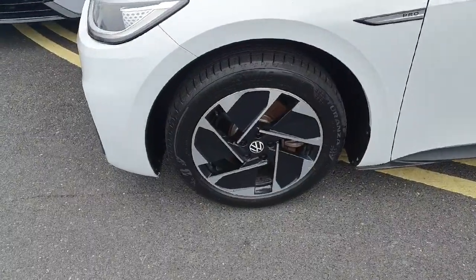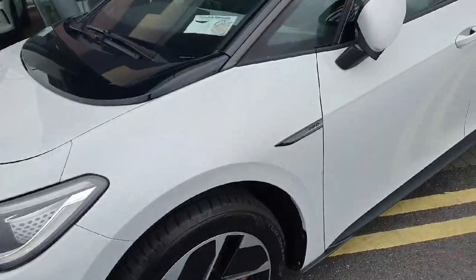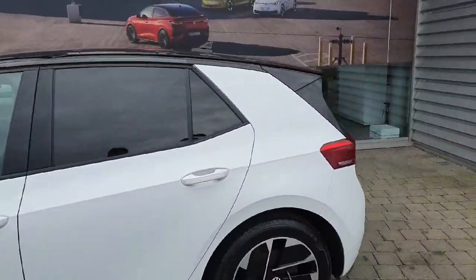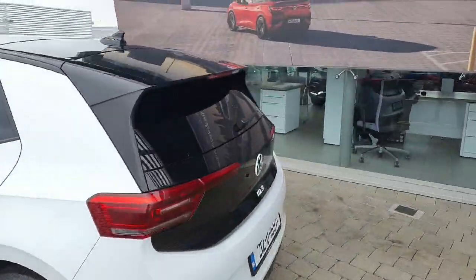As you can see, the car has 18-inch diamond cut alloy wheels. It has the Pro badging and electronic folding mirrors as well. It then has privacy glass all throughout the rear of the car.